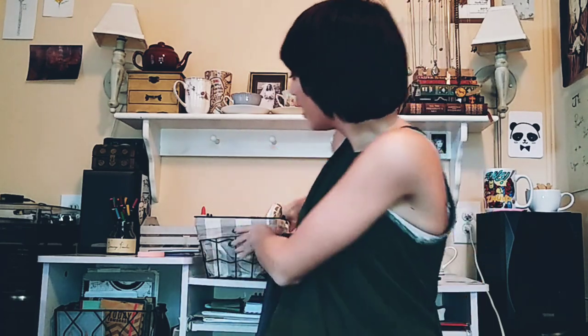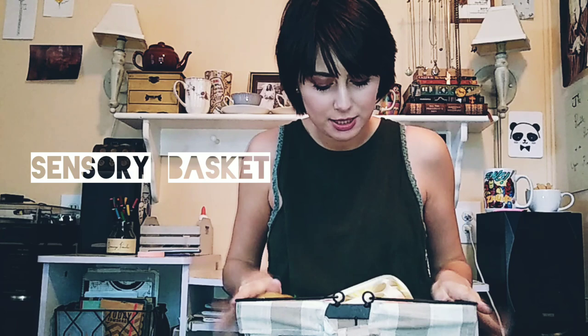I wanted to show you my favorite ones. This is my stim toy — I call it my sensory basket — where I keep all my stim toys. You've seen a lot of them if you've been on my Instagram before.